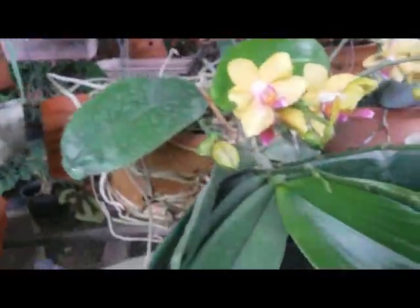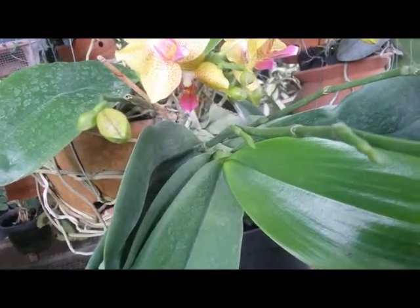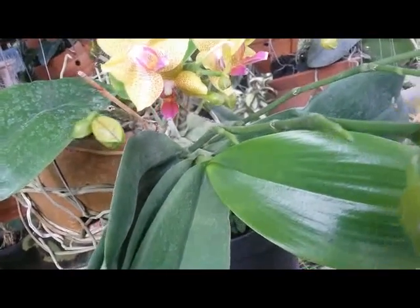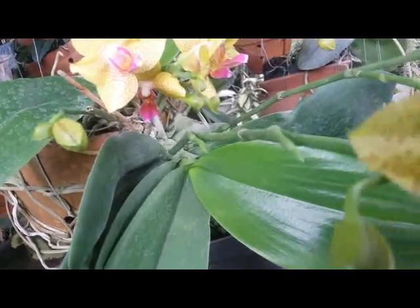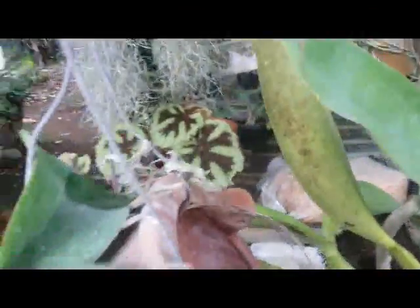Different from this other one, which looks so healthy with very fresh, glossy foliage.